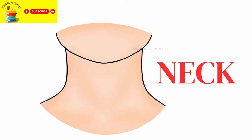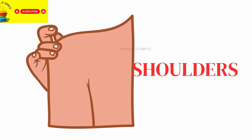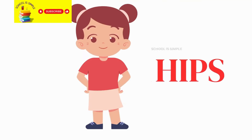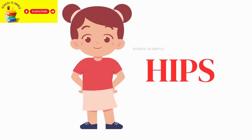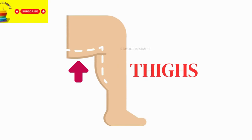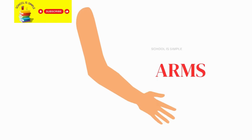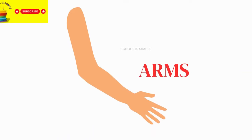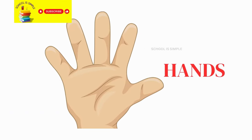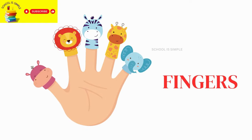Neck. Shoulders. Back. Hips. Thighs. Ankles. Arms. Elbows. Hands. Fingers.